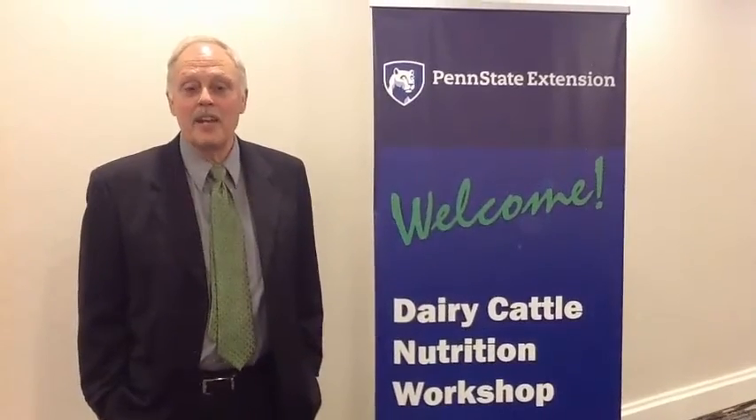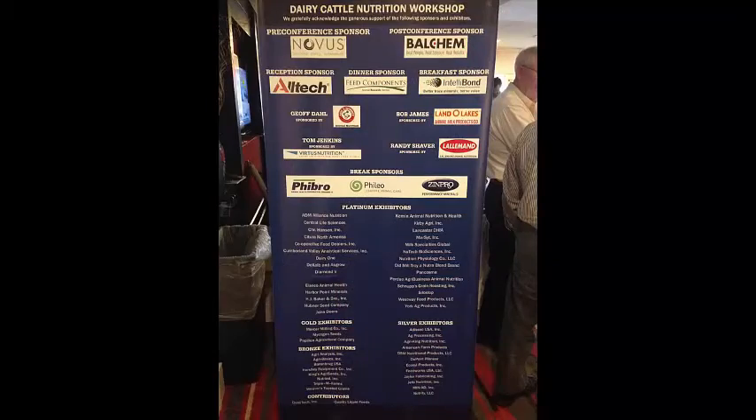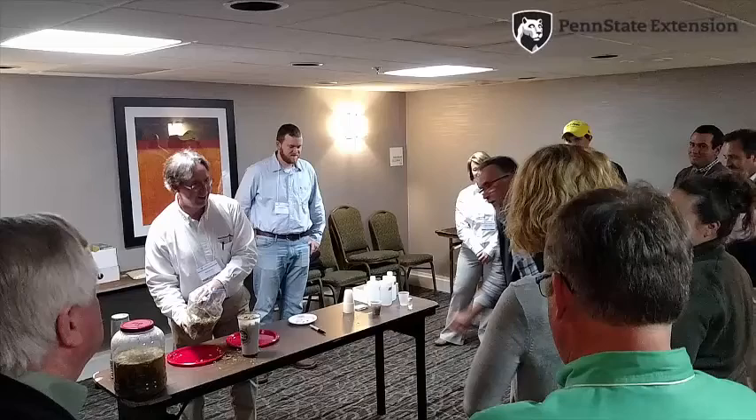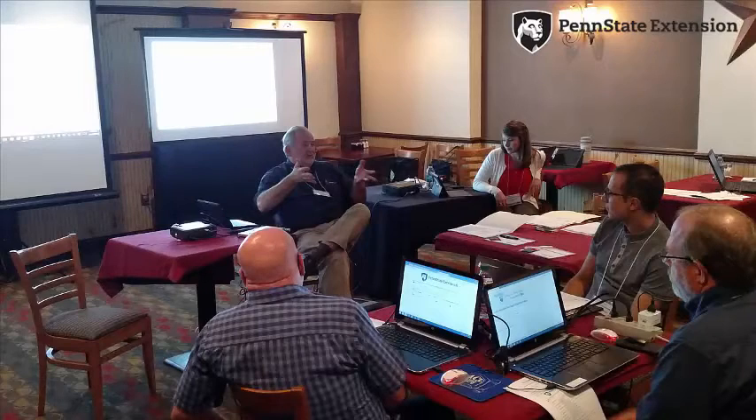Jenny Ischler and I ran workshops around the state a few years before that as kind of a traveling roadshow, and at some point in time we decided it was going to be a better way to get educational information out to our consultants and some of our dairy producers to put it all in one location so we could bring lots of speakers in.